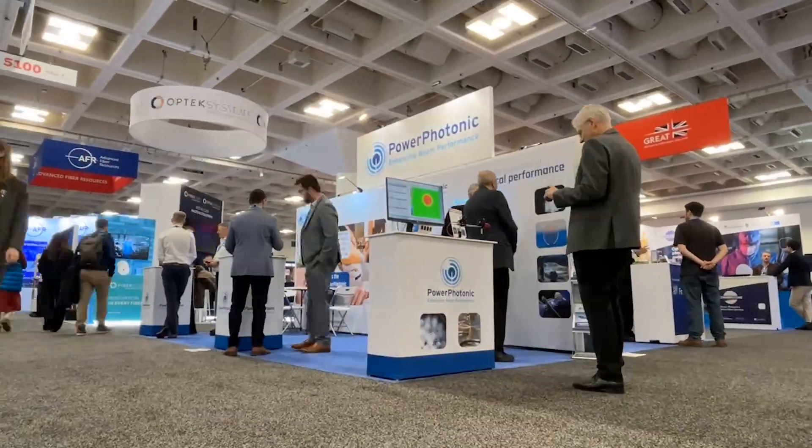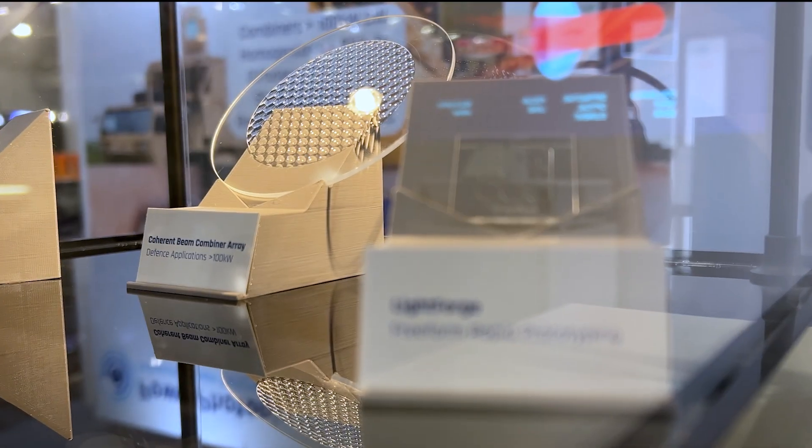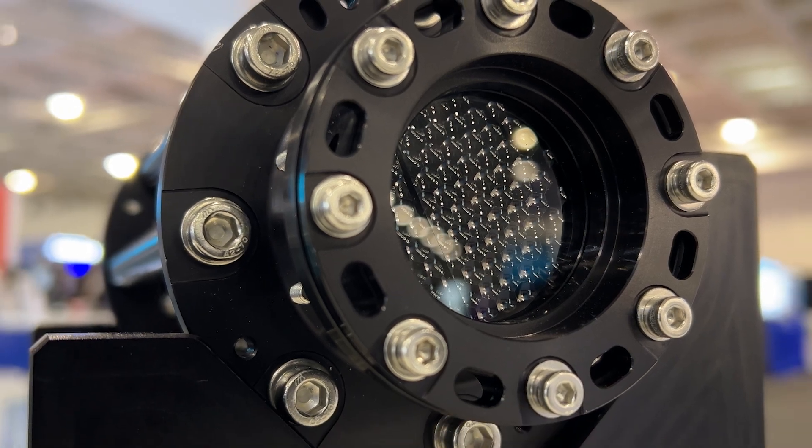Power Photonic is pushing the boundaries of optical performance. One way they do that is through their line of freeform optics. Along with their line of optics, Power Photonic was proud to display their coherent beam combining module.